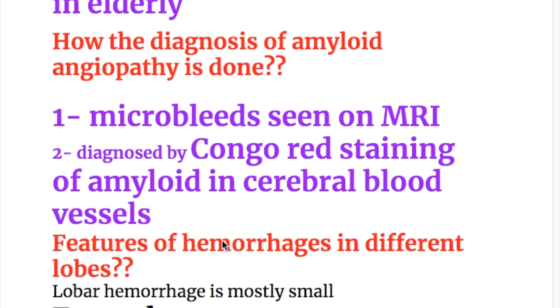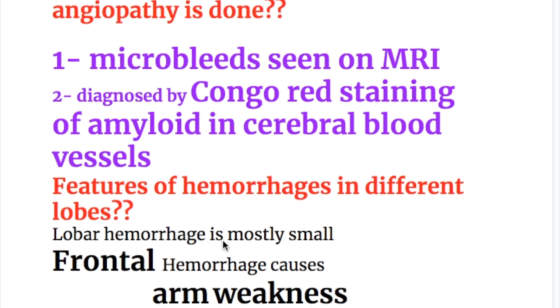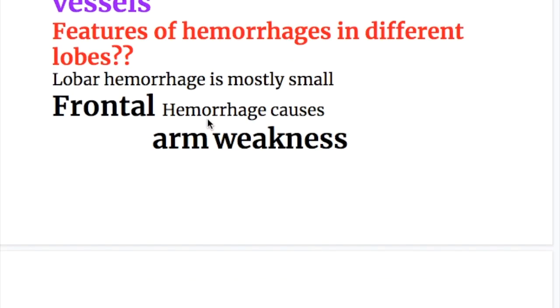How is the diagnosis of amyloid angiopathy made? Number one, microbleeds seen on MRI. Number two, it is diagnosed by Congo red staining of amyloid in cerebral blood vessels. Lobar hemorrhages are mostly small microbleeds.